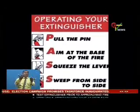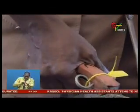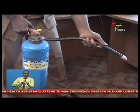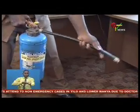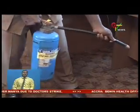The general rule of thumb to remember is PASS: Pull the pin, Aim low at the base of the fire, Squeeze the handle to release the contents, and Sweep the nozzle while moving slowly towards the fire. Shelly Bewu, GTV News, Accra.